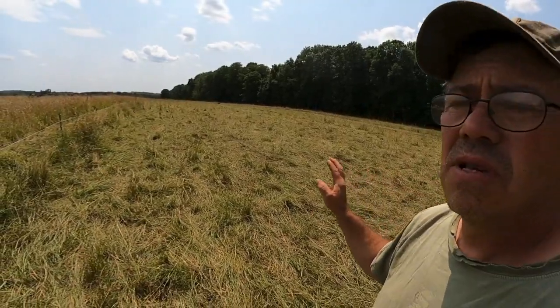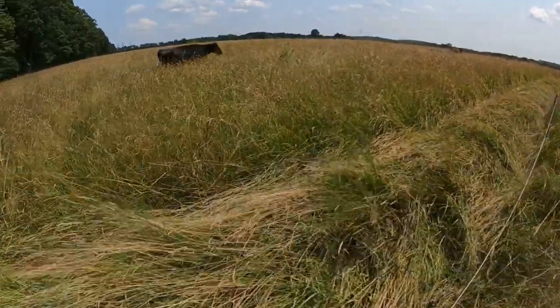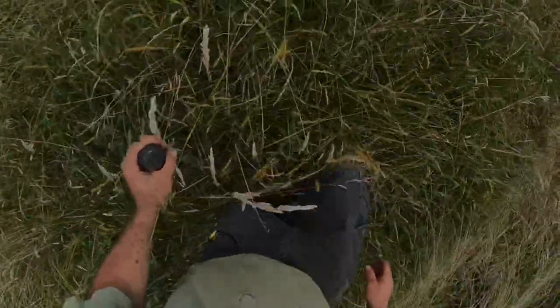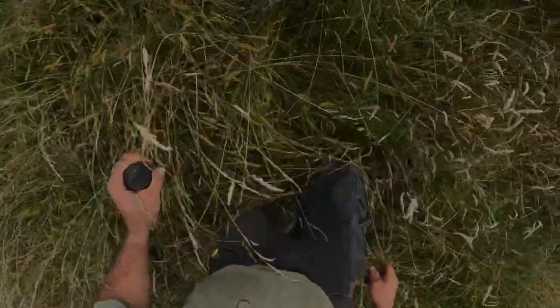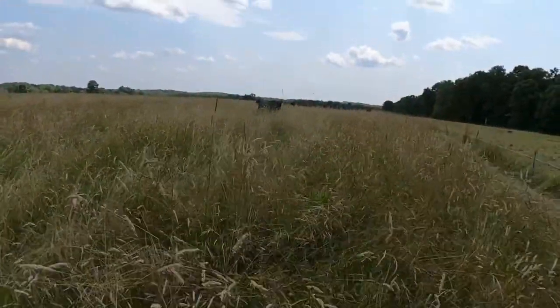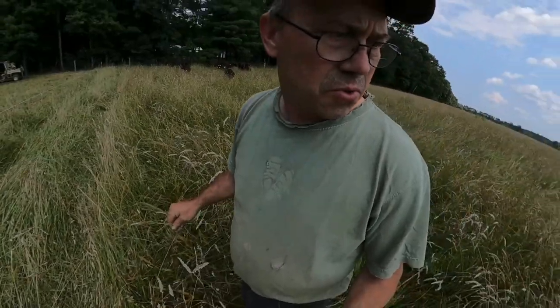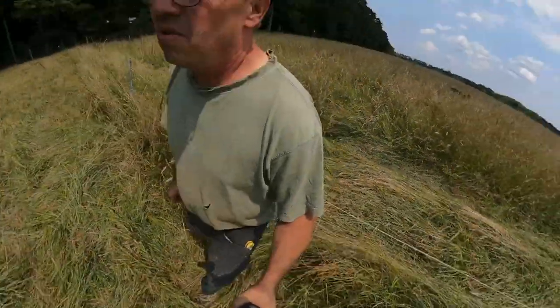We've limed and reseeded this and it has come back into sedges. It's full of yellow sedge — it's so thick you can't hardly walk in it. There's fescue, timothy, velvet grass, red and white clover, buttercups, milkweed, asters — all kinds of good stuff in here. It's pretty diverse and really productive, with a lot of tonnage here.